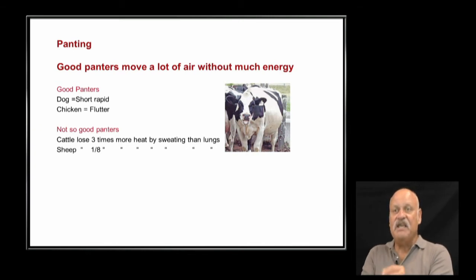Sheep are the same way — we need to look at their behavior to assess whether they're hot or in a normal breathing state. If you see animals panting, it's really time to say: whatever I'm doing, I need to change what I am doing.